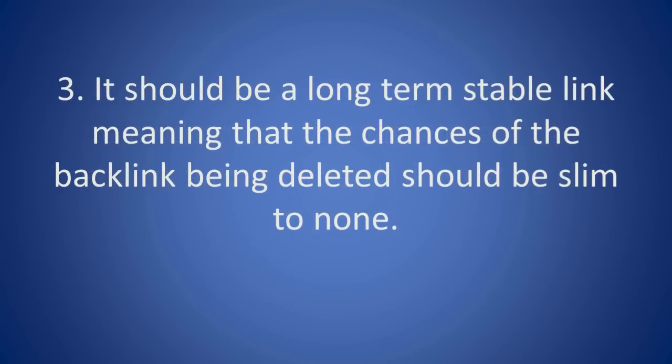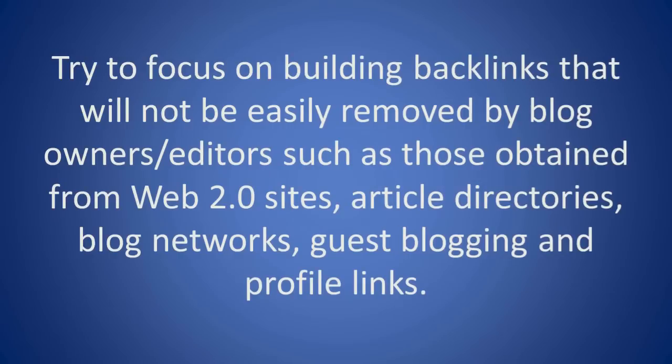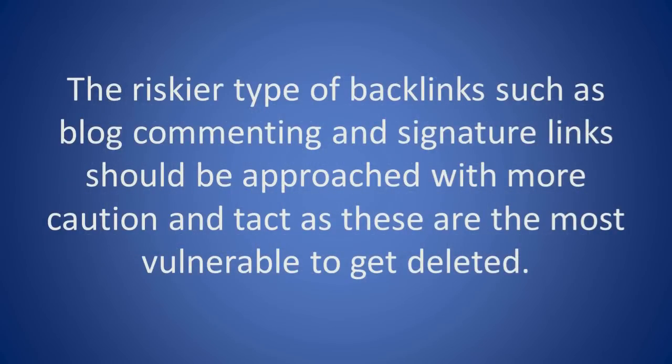3. It should be a long-term stable link, meaning that the chances of the backlink being deleted should be slim to none. Try to focus on building backlinks that will not be easily removed by blog owners or editors, such as those obtained from Web 2.0 sites, article directories, blog networks, guest blogging, and profile links. The riskier types of backlinks such as blog commenting and signature links should be approached with more caution and tact, as these are the most vulnerable to getting deleted.